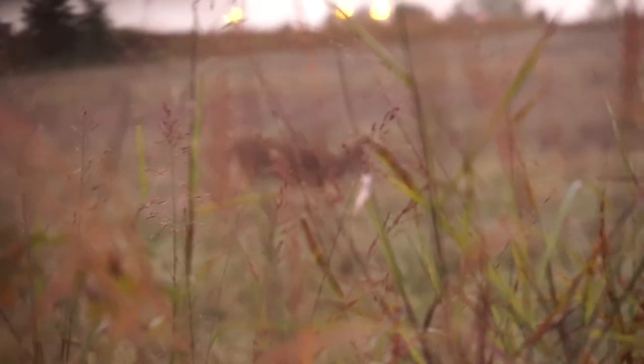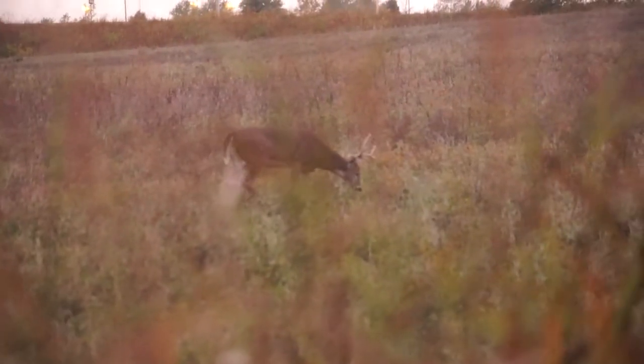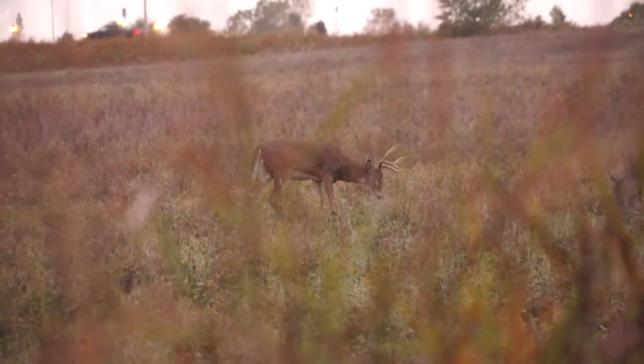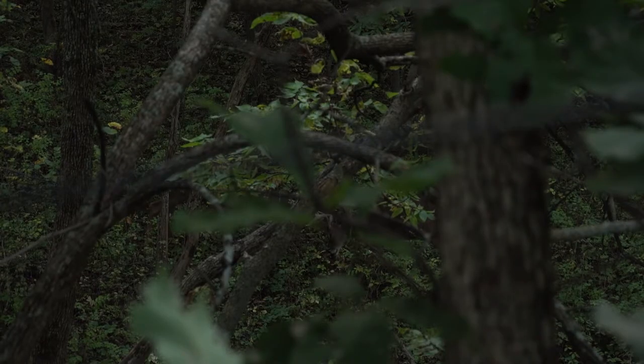October can be a very challenging month. You just have to stick with it because deer are constantly changing as we get closer to the rut. That's when you start to see a lot of chasing and have some action-packed morning and evening sits — whether you're in a tree stand, ground blind, or whatever. Sometimes you just have to adapt.